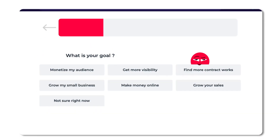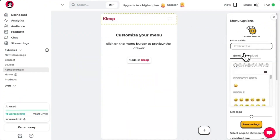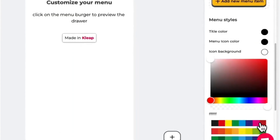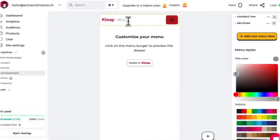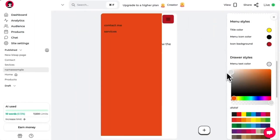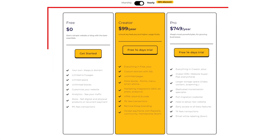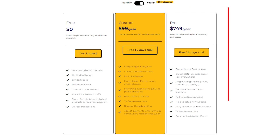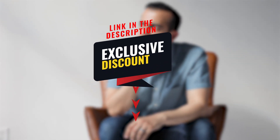All you need to do is type in your vision and your website magically appears. You're the boss — customize your creation with themes, colors, fonts, and images. Kleep isn't just easy to use; it's a time-saving, professional website-creating genius. You can dip your toes in the magic for free, then pick the plan that suits your webmaster ambitions. Click the link in the description below and let the website enchantment begin.